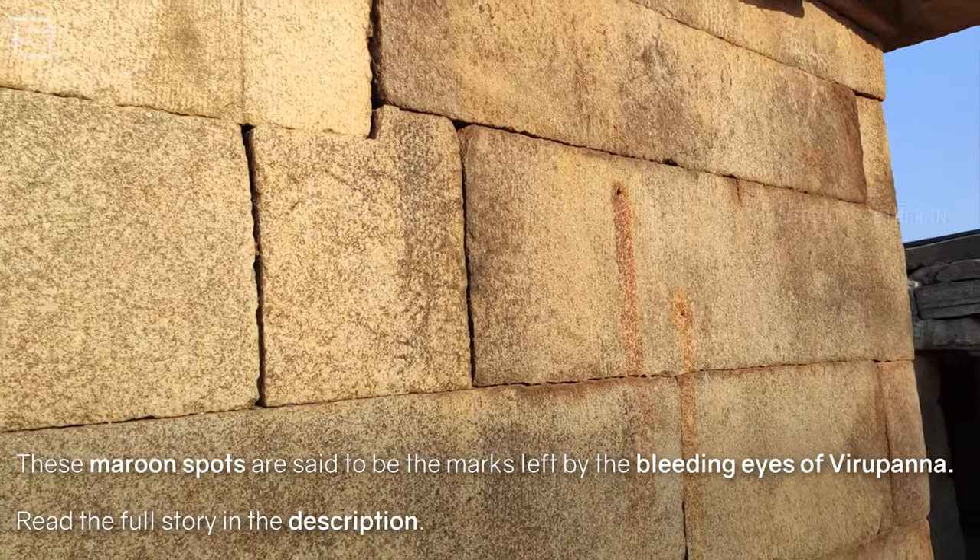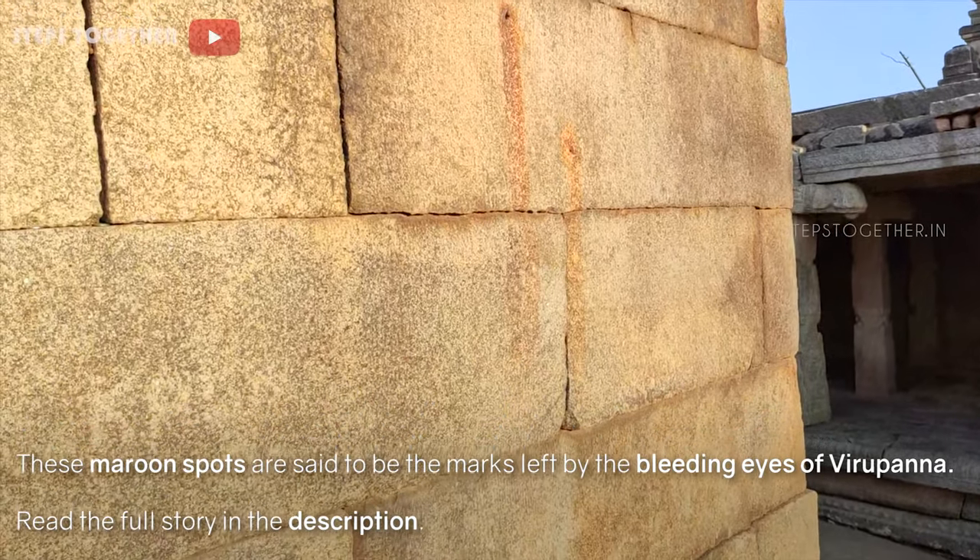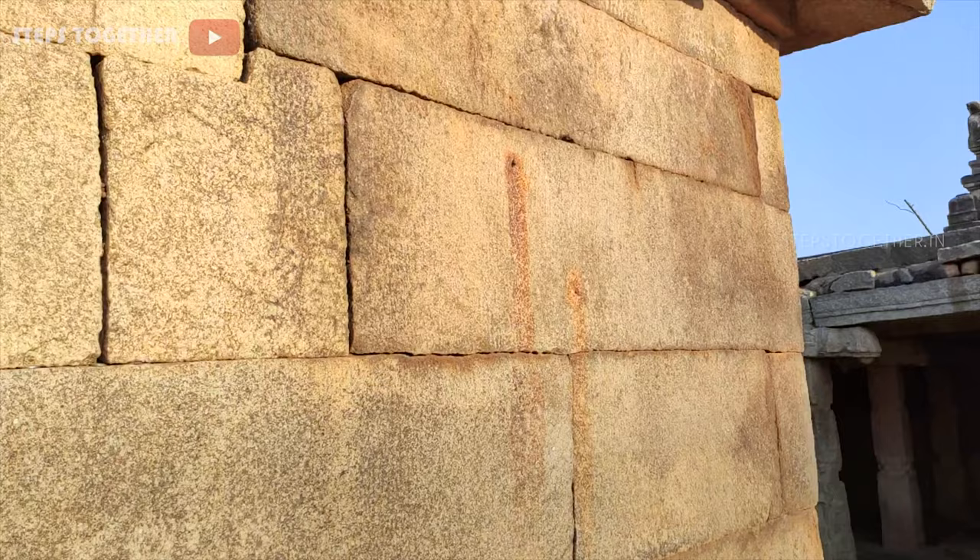These maroon spots are said to be the marks left by the bleeding eyes of Virupanna. You can read the full story in the description.